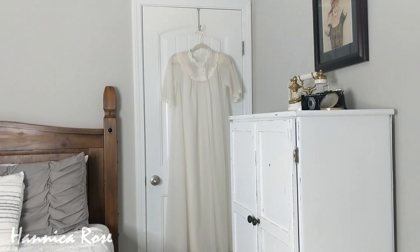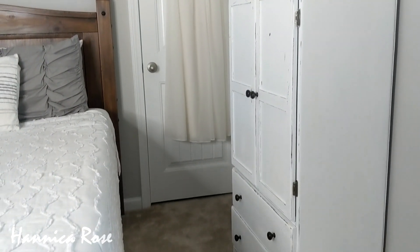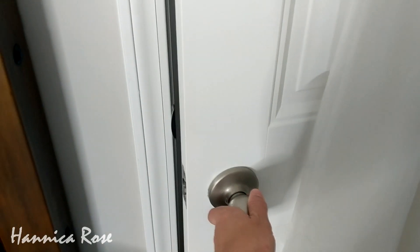Hey everyone, it's Jessica and welcome back to another Declutter and Donate video. In today's video I will be tackling the closet that's in my guest bedroom. I just recently did a tour of that room, so if you want to check it out I will leave it at the top of the screen.